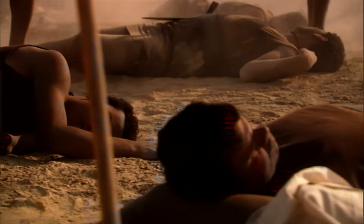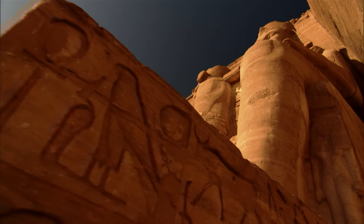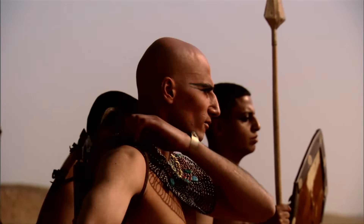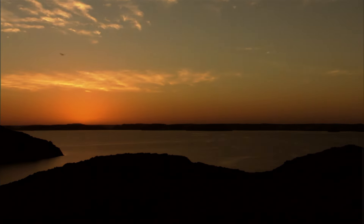Ramses II would father more than 100 children, survive ancient Egypt's most legendary battle, and blanket every corner of the empire with massive monuments to his own ego. His 67-year reign would mark the peak of ancient Egypt's glory and sow the seeds of its demise.